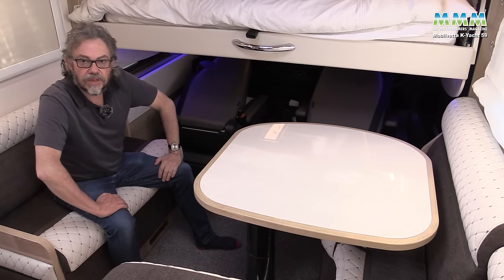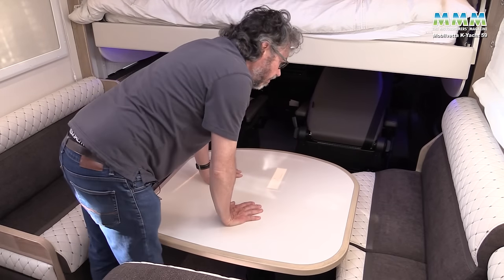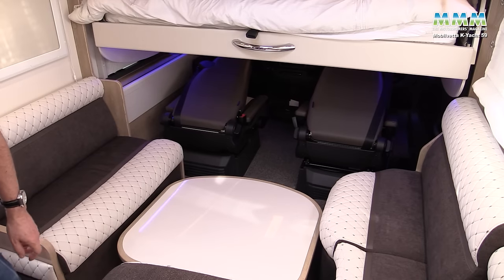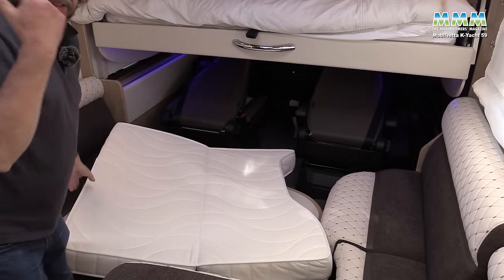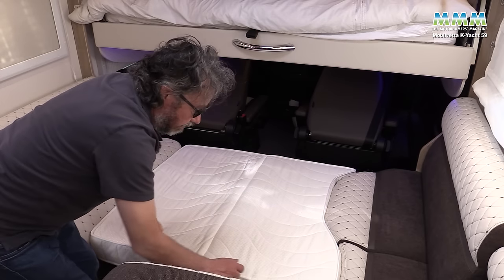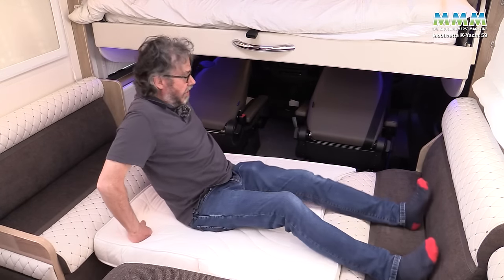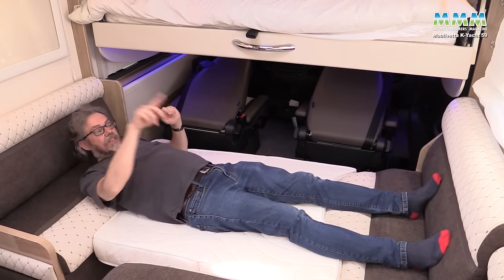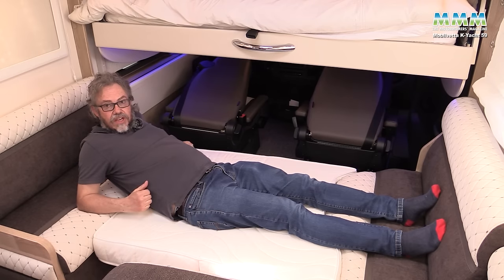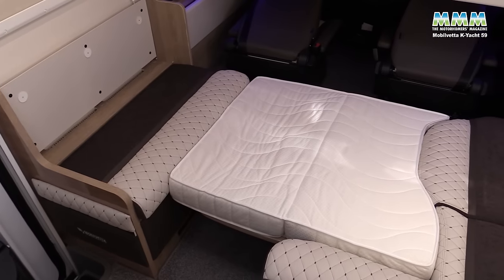There's also a lounge bed. First, put your foot on the floor button to lower the table all the way down and it clicks into place. Then simply add the infill cushion from that external locker — you can retrieve it via the internal door in the washroom without going outside. You've then got a pretty good single bed: with the backrest cushions removed at either end, it's 1.98 metres long and 910mm wide — a decent third berth, possibly even suitable for a couple of young children.